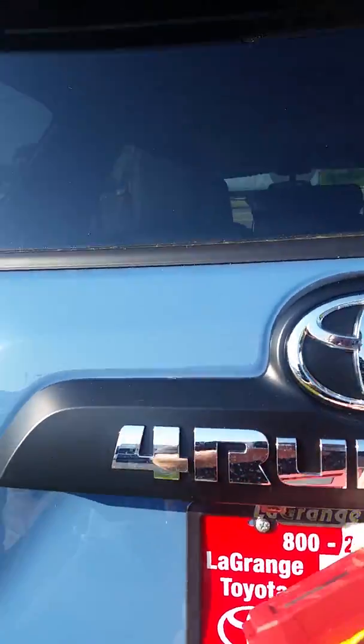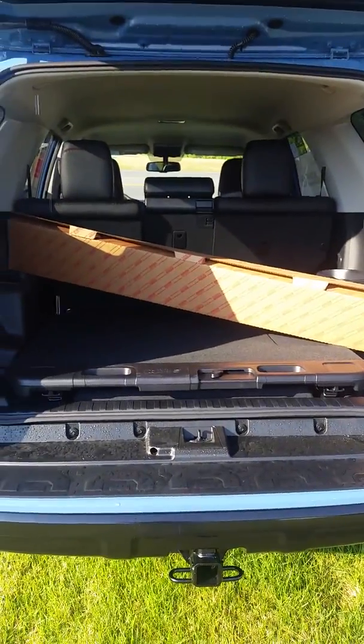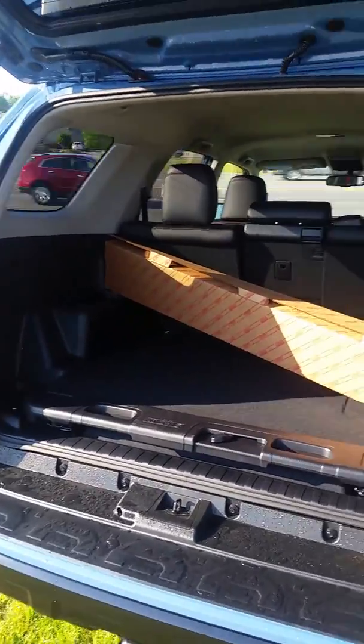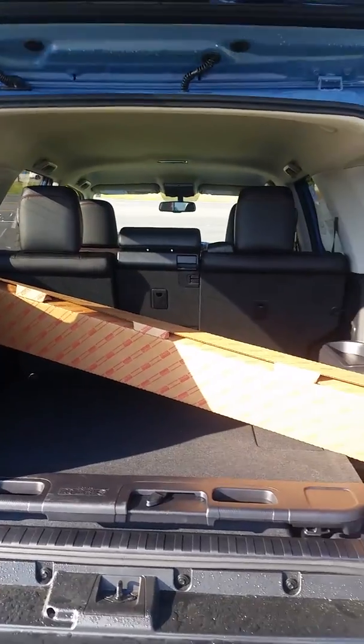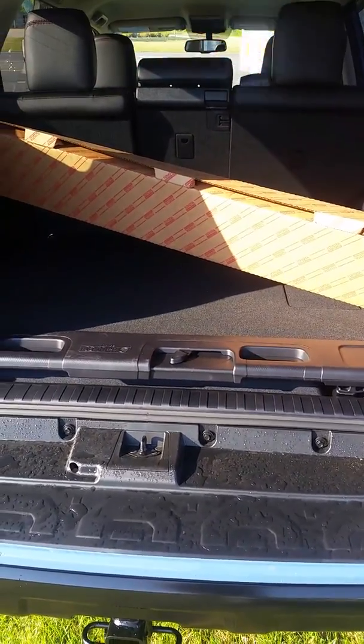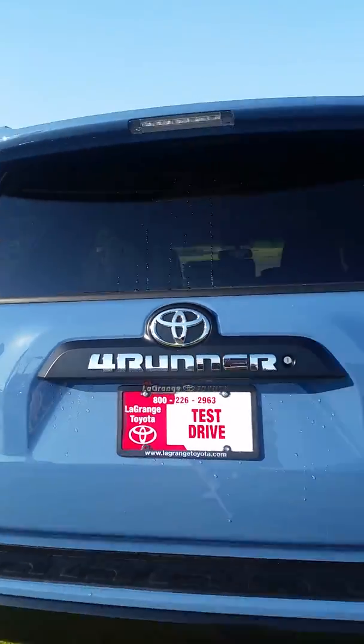We also have a tires for life program — you buy with us and you service with us, and we reward you with a tire credit of $550, all the way up to 120,000 miles. This one has a sliding deck in the back, and you also get complimentary two years service.